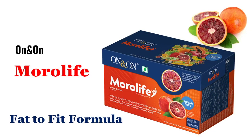Namaskar, welcome to our channel Get Way to Health and Wealth. Today we are going to describe a new product that is On and On Morolife, a fat to fit formula, a product which may help you reduce your excess fat, commonly your belly fat and hip size. So let's briefly know about this product.